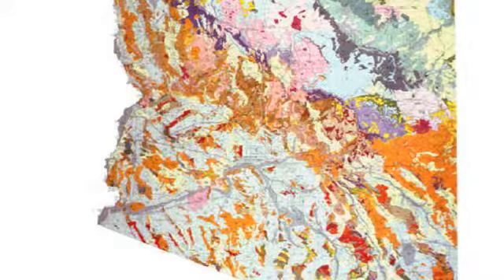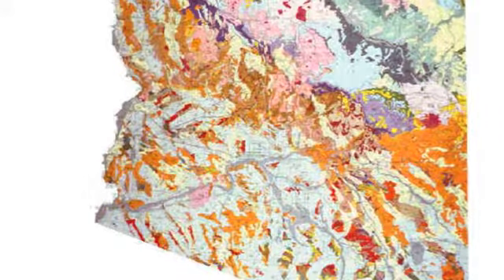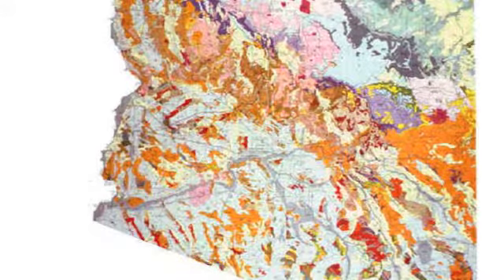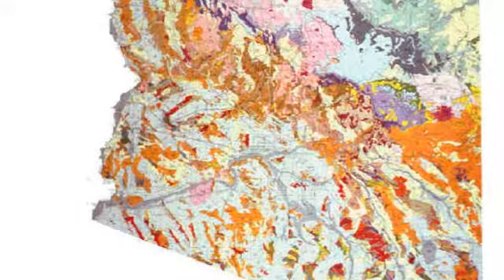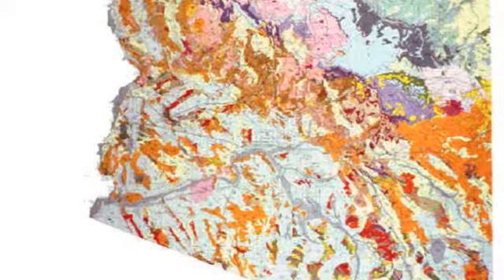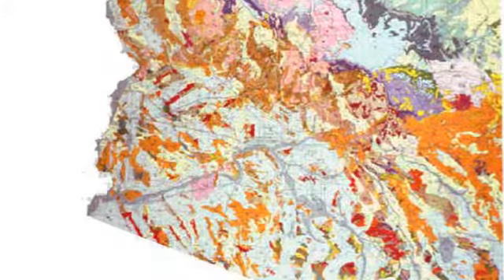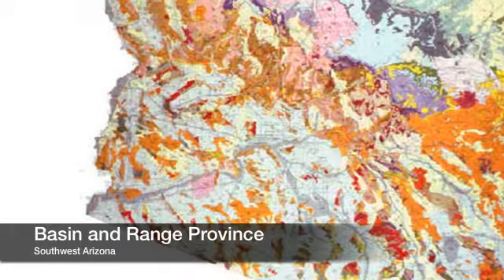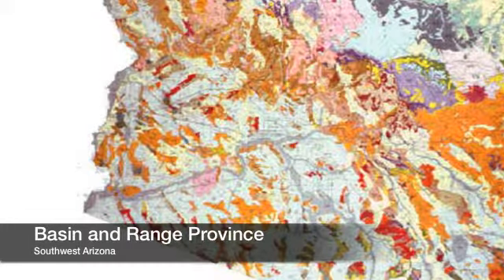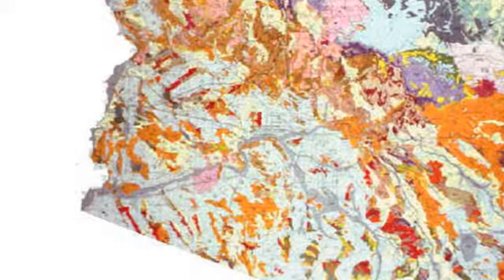When this first happened, the elevation difference between the basins and the ranges might have been up to 20,000 feet. Since then, however, the ranges have been eroding and depositing sediment into the nearby basins, reducing the elevation differences to as little as 1,000 feet near Yuma, up to about 5,000 feet in southeastern Arizona. This process formed the basin and range province in the southwestern half of modern Arizona, clearly visible on a topographic map as parallel mountain ranges separated by valleys.